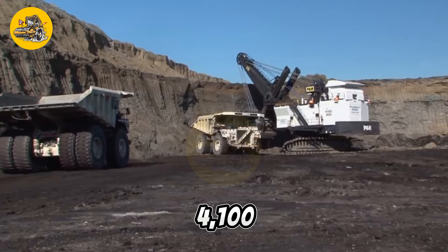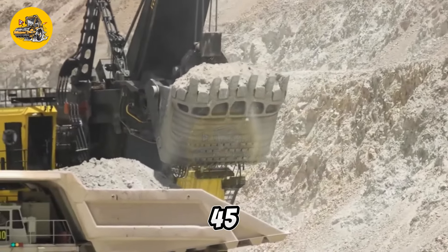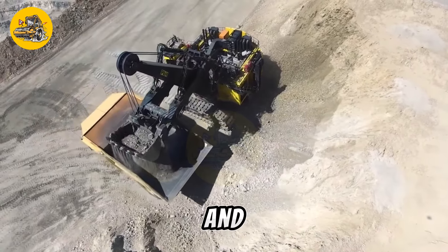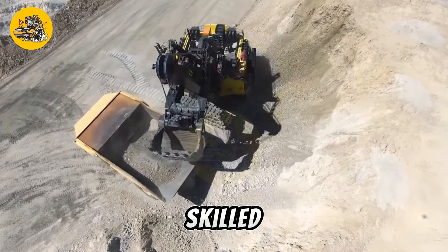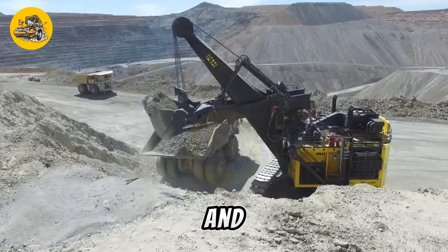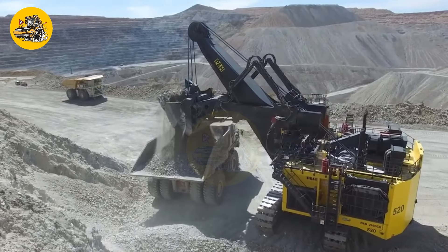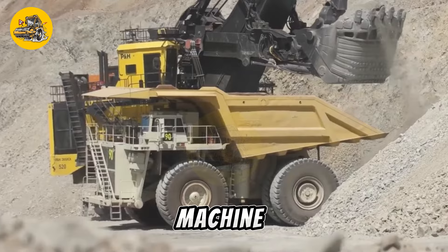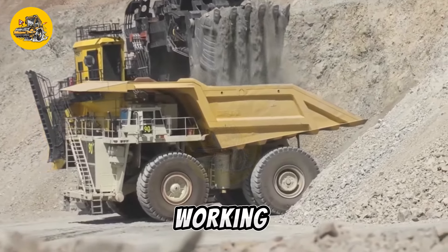The P&H 4100 class shovels typically have a loading capacity ranging from 45 to 100 tons per scoop, depending on the model and configuration. These shovels are operated by highly skilled operators who use a combination of joystick controls and sophisticated computer systems to maneuver the machine with precision. The operator sits in a climate-controlled cab located on the machine superstructure, providing a comfortable and safe working environment.